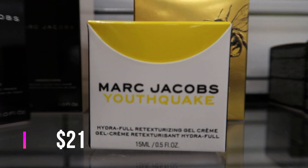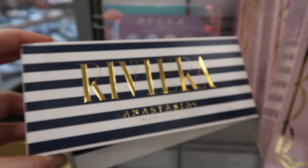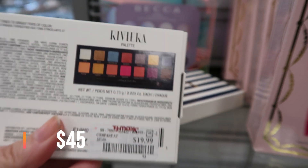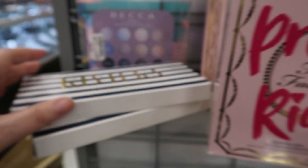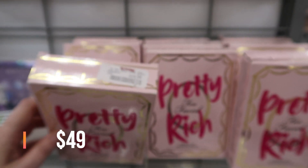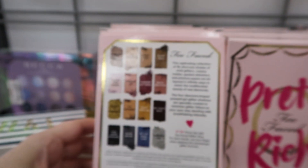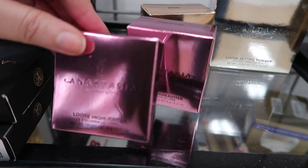Down here we have a restock of the ABH Riviera palette — this is $19.99. We were seeing a lot of these about six months ago. And there's a whole bunch of the Too Faced Pretty Rich palette, also $19.99.